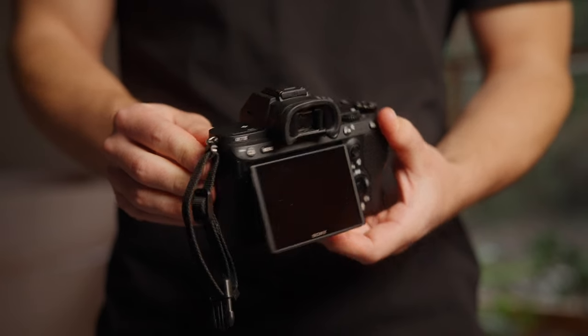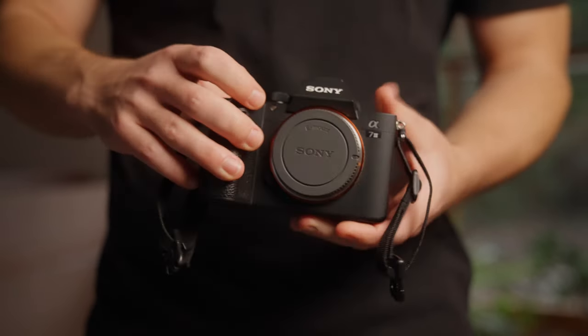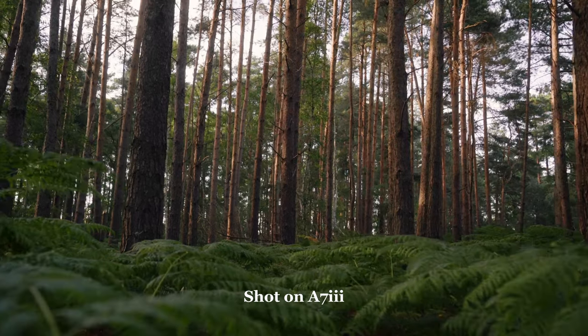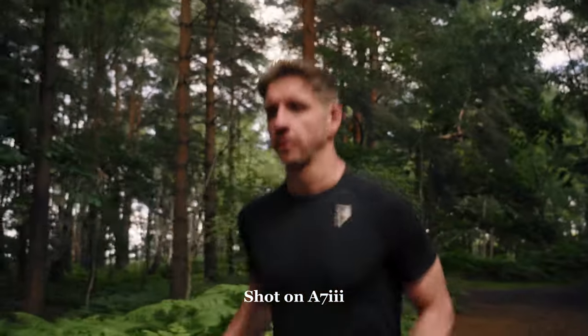I've also got my a7 III, which doesn't get used an awful lot but has come in handy as a B cam or photography camera a few times. Considering you don't get too much on resale, I thought it was a good idea to keep it. It's come in handy in emergencies when I've needed two cameras or a backup. I'm not too crazy about the video image, but if you've got the lighting right, you can still make it look quite good.